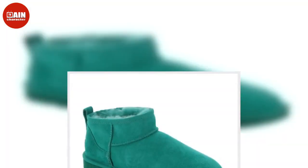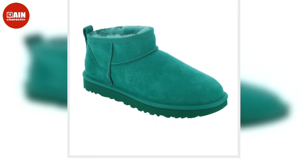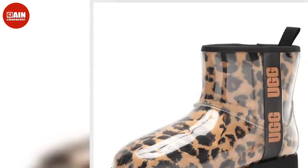The UGG Classic Mini Side Logo Boot lets you hit the streets in comfy, modern style with Ugg sheepskin boots, crafted with fluffy UGG plush lining and a grippy, flexible treadlight outsole. On sale from $150 down to $120.